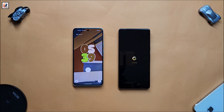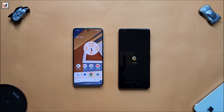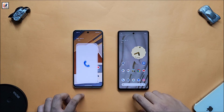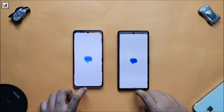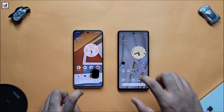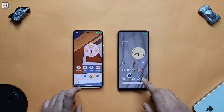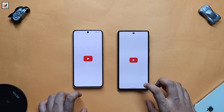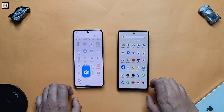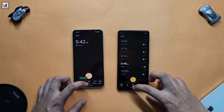As you can see, Pixel 8 opens first, then Pixel 7. I have also removed all background applications on both smartphones. As you can see, both smartphones perform almost similarly, but Pixel 8 does slightly better compared to Google Pixel 7.